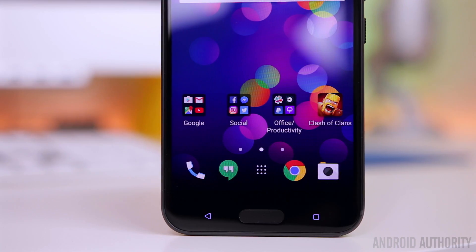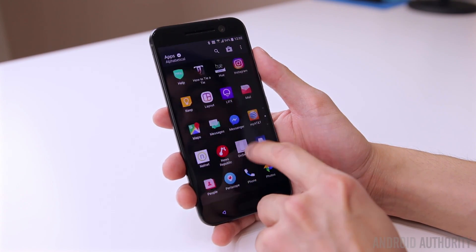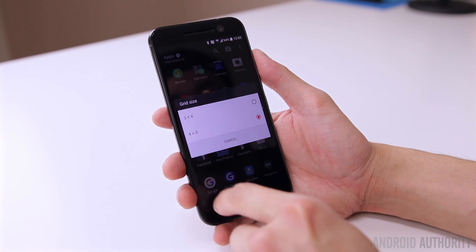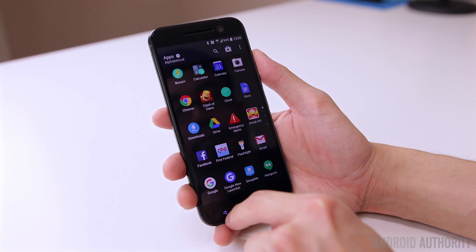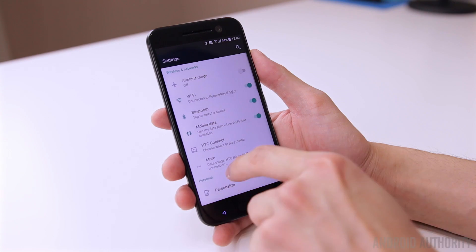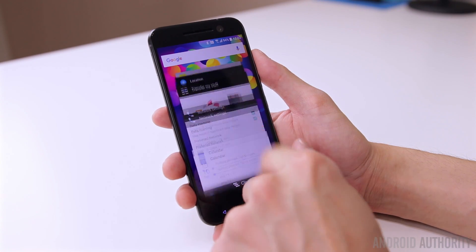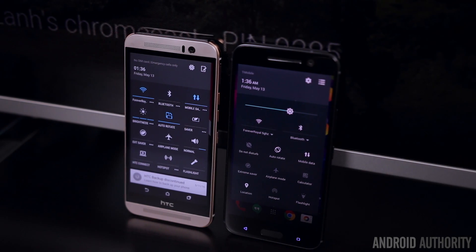HTC Sense has always been one of the more attractive-looking interfaces with a very mature look, but over the years it became a very heavy and intrusive skin. With the HTC 10, Sense still feels like Sense, but it also feels a lot like stock Android — this is probably the closest you'll ever see HTC get to stock Android without actually being stock Android. Areas that HTC used to tamper with, like the notification shade, settings menu, and recent apps, have all been left alone and kept purely the way Google designed them.